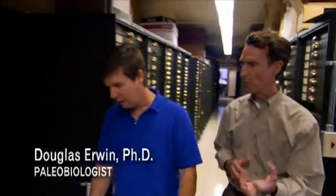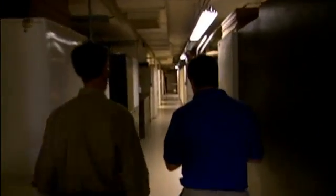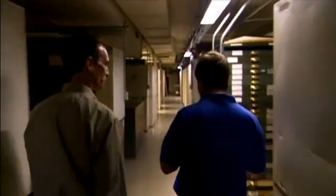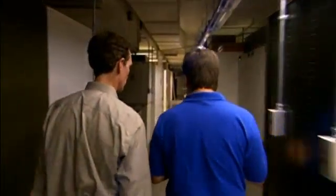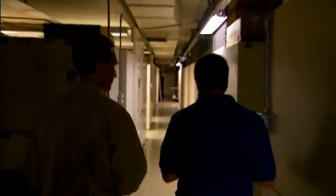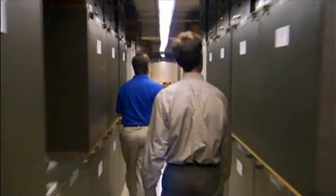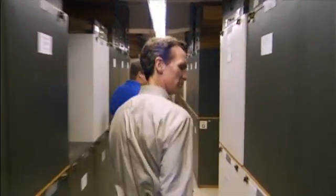Douglas Erwin is curator of the Smithsonian's National Museum of Natural History. "Like dinosaurs — you find the bones — but you don't find the intestines and the stomach and eyes and things like that. With the Burgess Shale, we find all those bits and pieces." He leads a visit into the secret room of collections, where many of the more important fossils are kept.